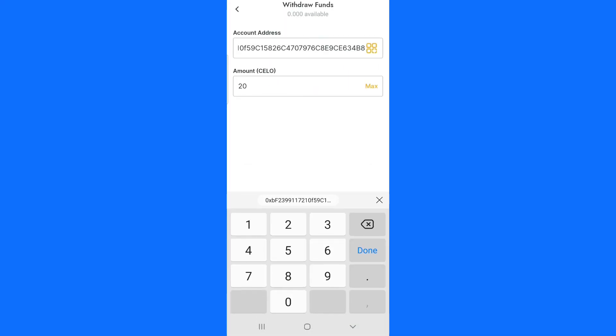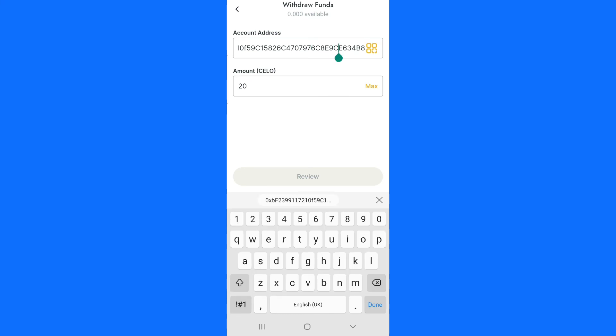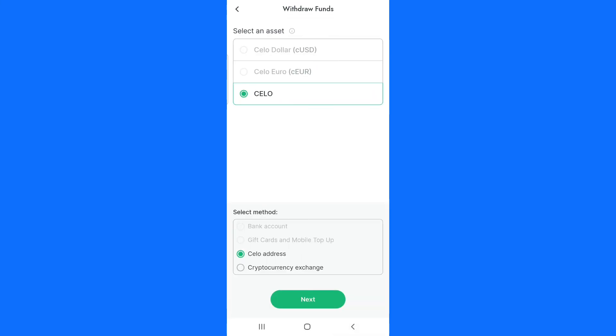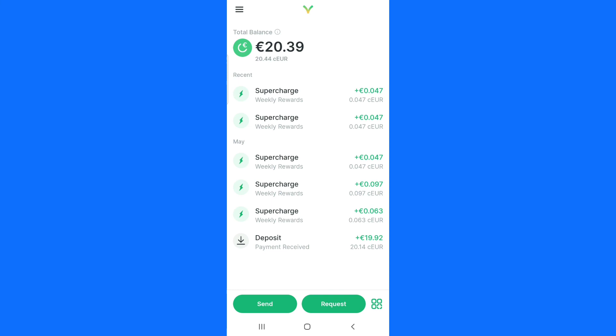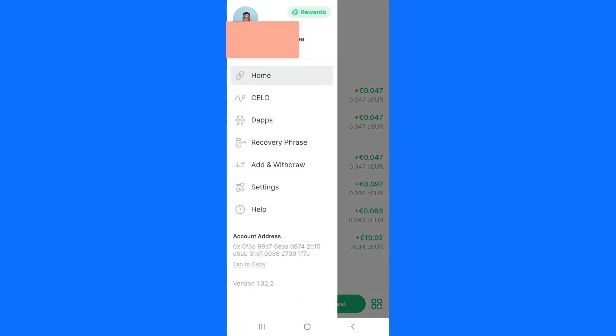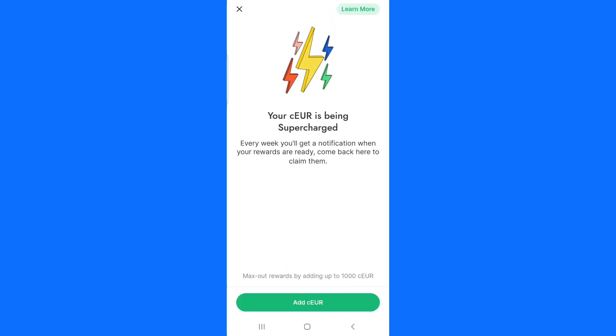Go back to the Valora app and paste in the Celo address you copied. Click on review and verify it — the money will be deposited into your Valora app. That is how you can deposit money. To find your earnings, click on the icon and you will see a section that says rewards. Click on that section and it will tell you if you still have money to claim.